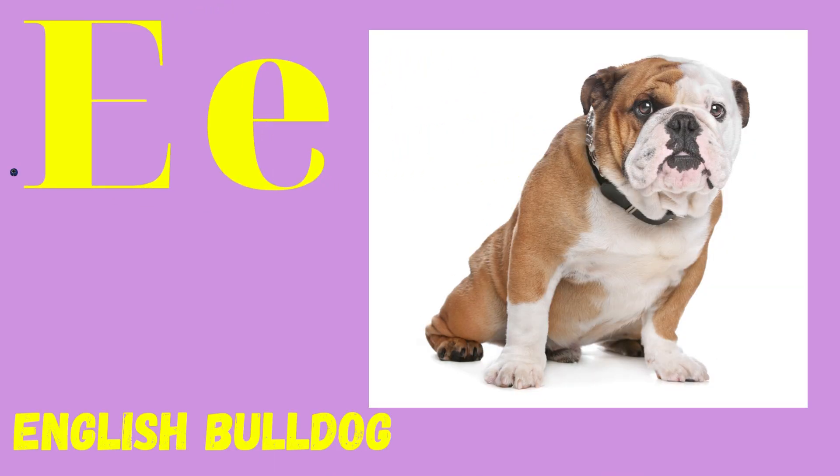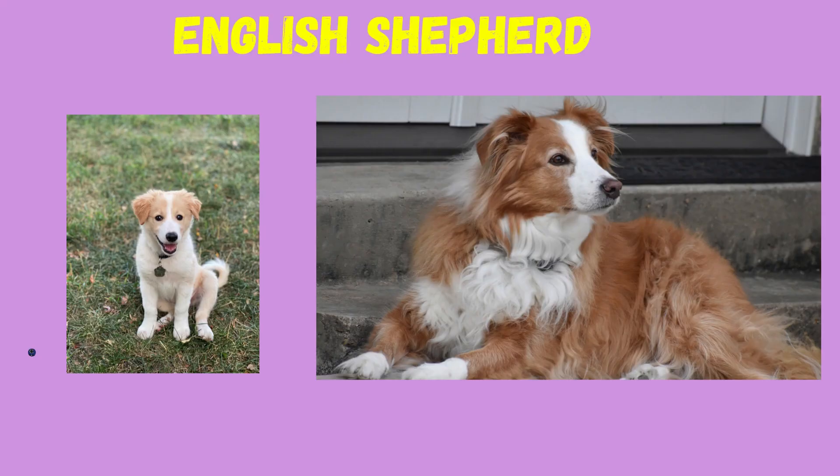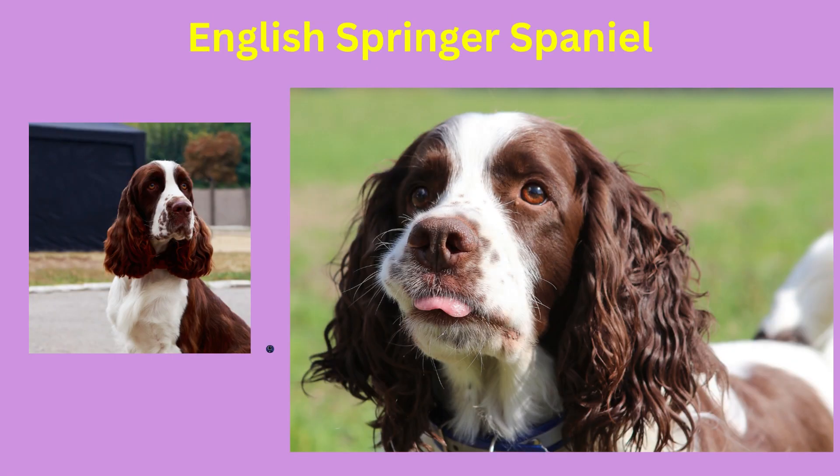E: English Bulldog, English Shepherd, English Springer Spaniel.